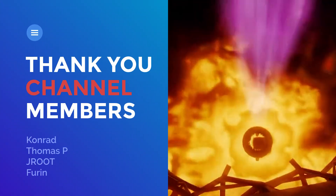Well, that is it for this video. I hope you liked it. Thank you for watching. See you again next time.